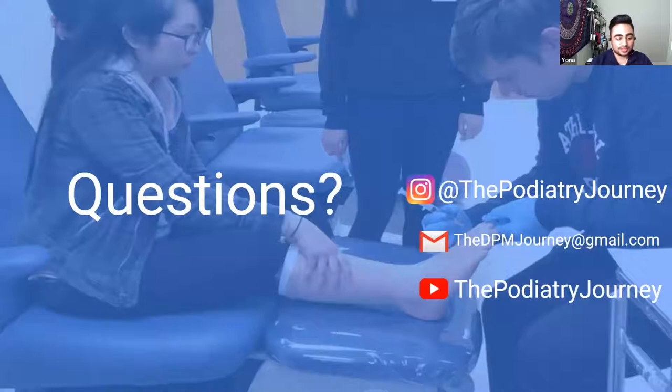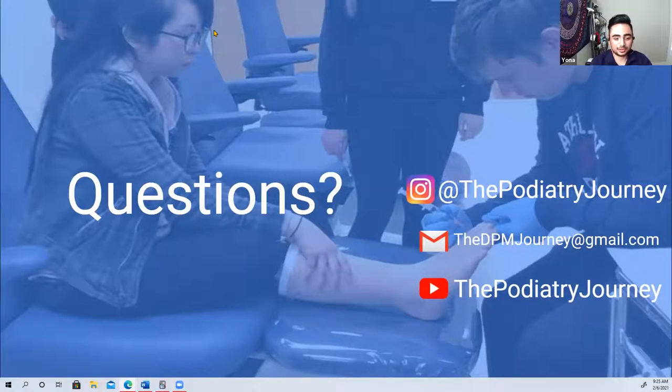If you have any questions, put them in the chat. Our social media: we're on Instagram at the podiatryjourney, email us at thedpmjourney@gmail.com, and we have a YouTube channel, The Podiatry Journey, with numerous videos about podiatry, the different schools, and our lifestyle.